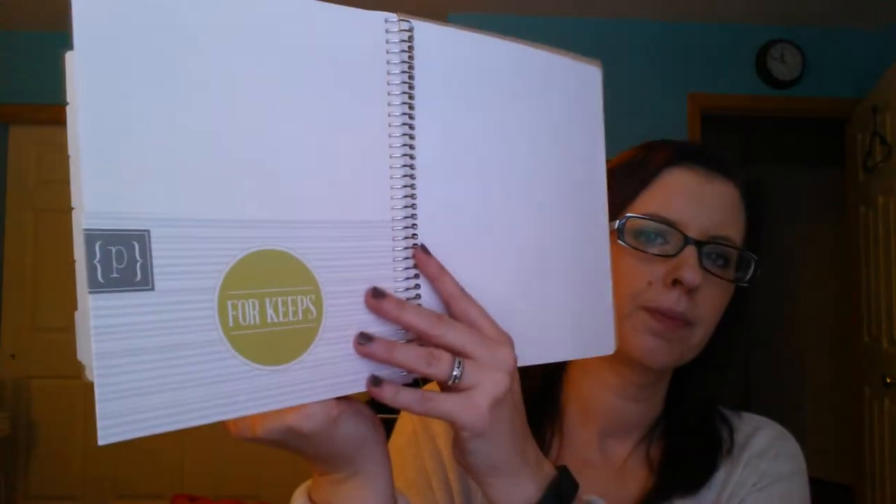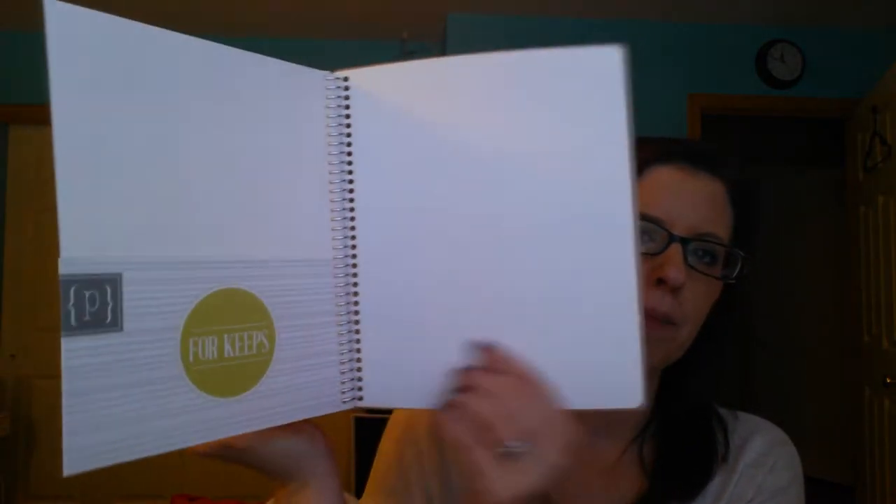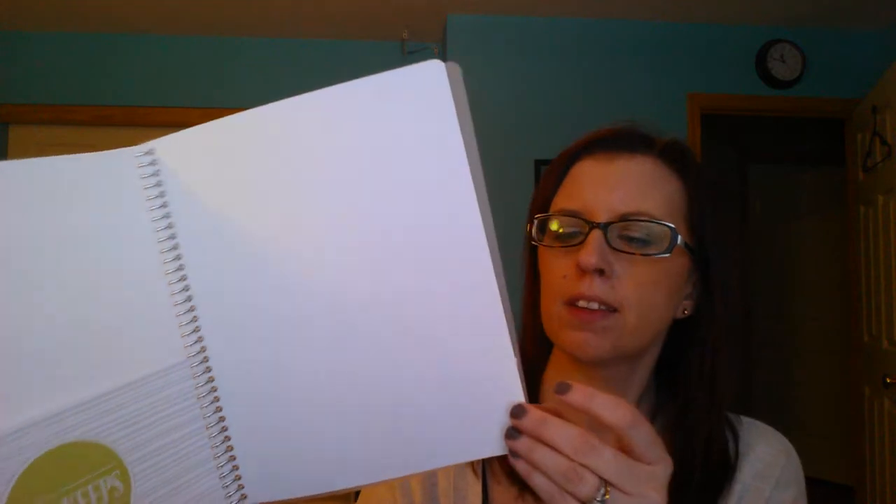This paper is very smooth. And then in the back there is a folder pocket page — it says 'for keeps' — and then the cover again.